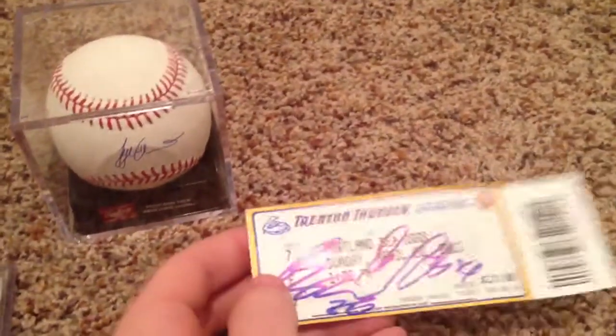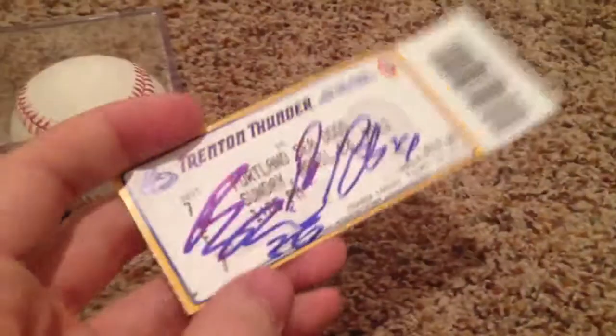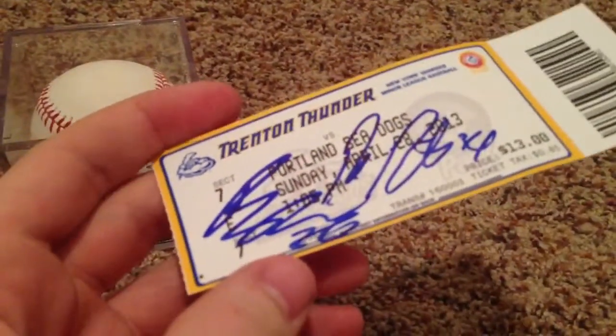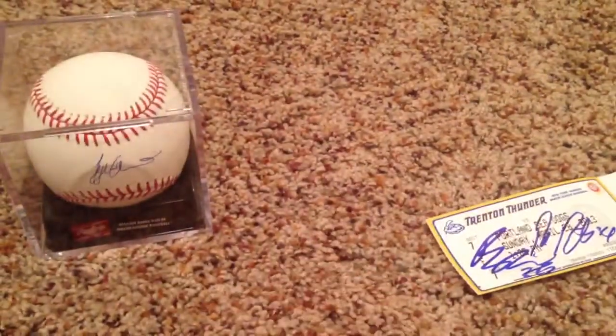Let's get right into it. I got a little bit, but not much, so more later, I promise. But here's my ticket. I got some of the Sea Dogs on it. Drake Britton, I think, was one of them. I'm not sure who the other guy was. I kind of lost track.